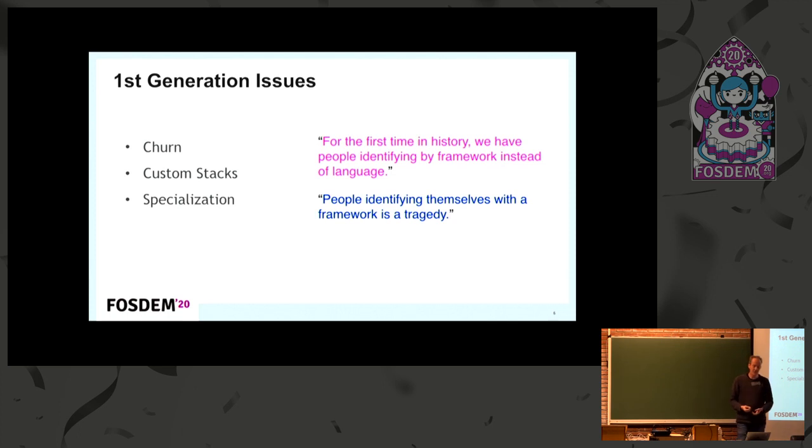The three key problems are: first, churn — you have to constantly keep up with not just JavaScript but the whole ecosystem around it. Second, custom stacks — if you use Vue, you don't just use Vue, you use seven things plus Vue. And if you use React or Angular as well, these solutions don't provide a component library out of the box, so you go somewhere else for that and for the build system. When you find a solution on Stack Overflow, it's based on a completely different stack, so everyone has their own custom stacks, which is not ideal.